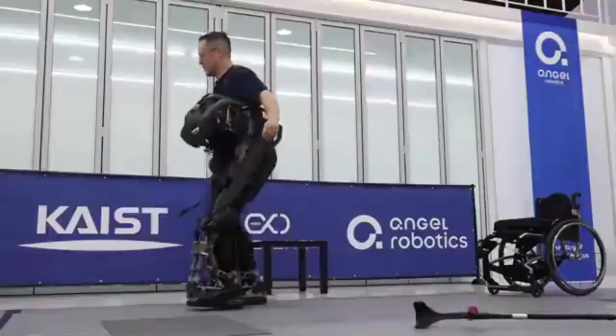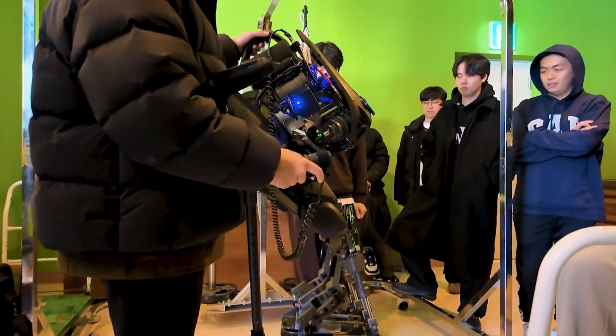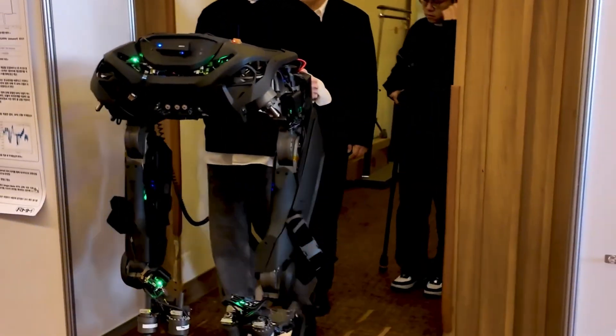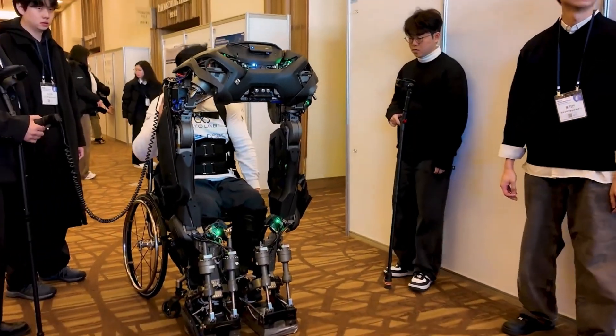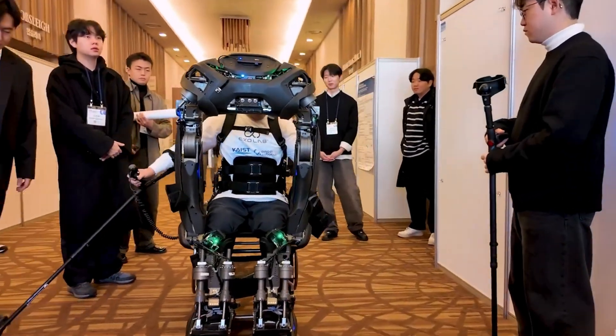The magic is in the engineering. Each leg of the suit has five powered joints, giving it 10 degrees of freedom — enough to mimic how human legs really move. High-torque electric actuators drive each joint, and AI algorithms control every step in real time. The result isn't stiff or clunky. It's smooth, balanced, and adaptive.